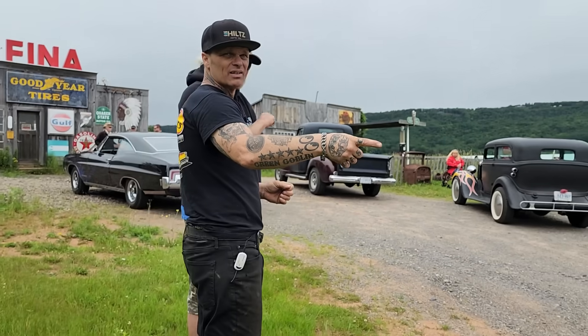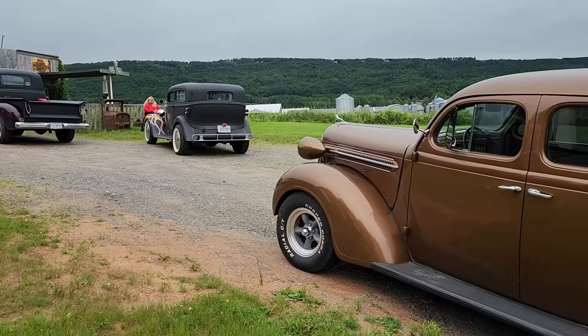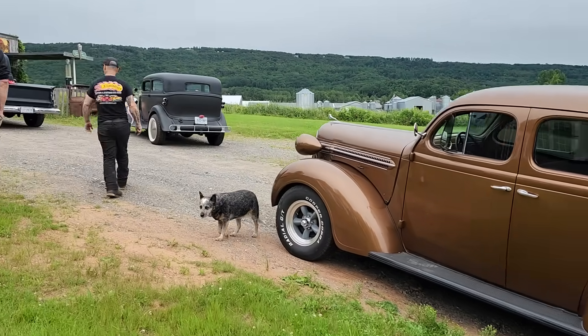This is the exact same car as the way to heaven — just a little different front end, but the body and the doors and all that stuff are exactly the same. Cool. Looks real good.